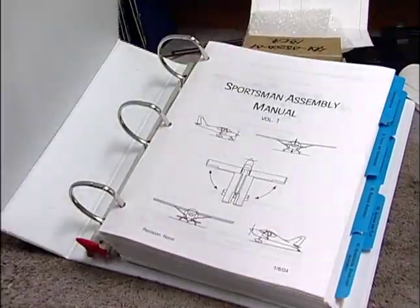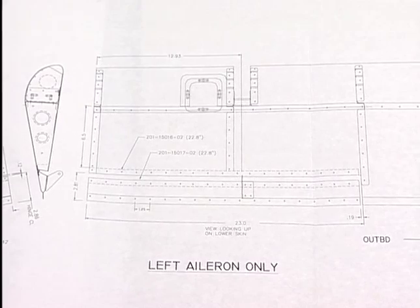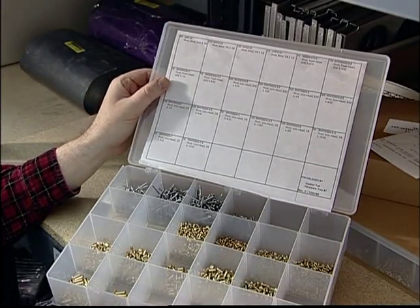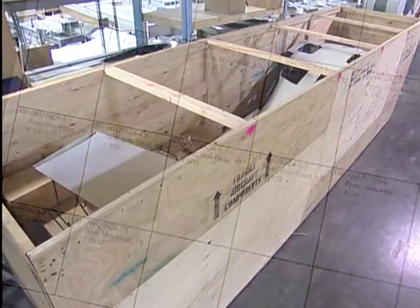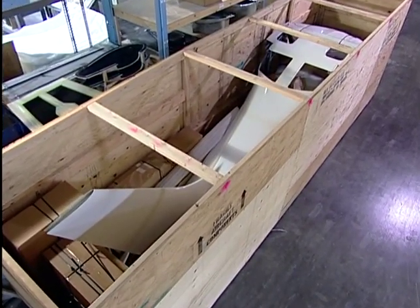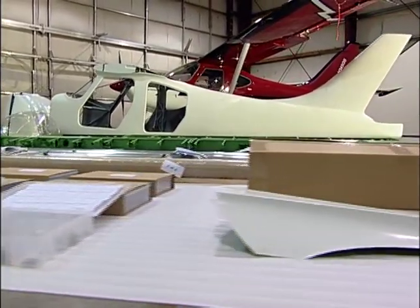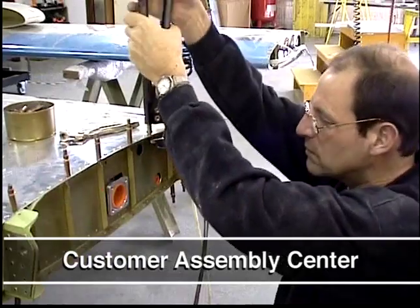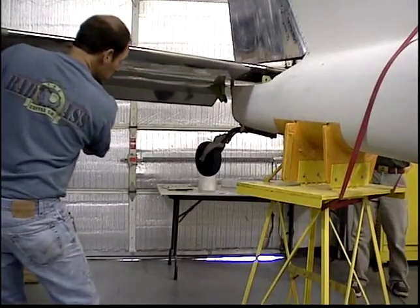We take the extra time and spend the extra money to provide the customer with a thorough, easy-to-follow, well-documented kit with lots of photographs and drawings — everything you need to make it simple to build your airplane. When you receive your kit, all your rivets, nuts, washers, and bolts are divided, easily identified, and well-organized. We offer a standard kit, a quick-build Jumpstart kit, and a one- to two-week program where you can come to our factory and, with our assistance, build the Jumpstart kit into a complete airframe.